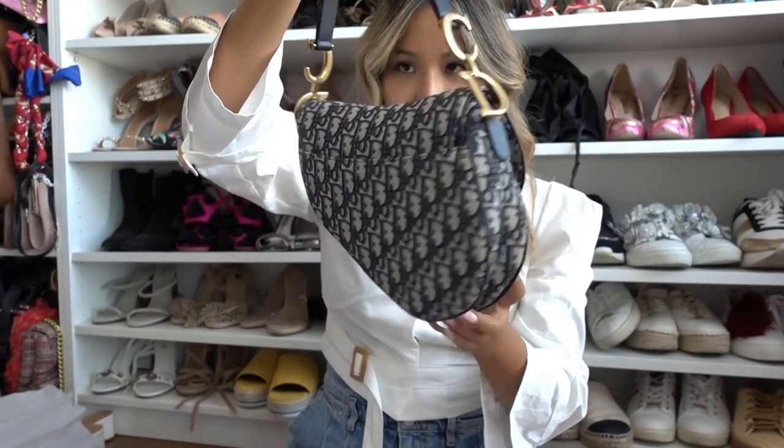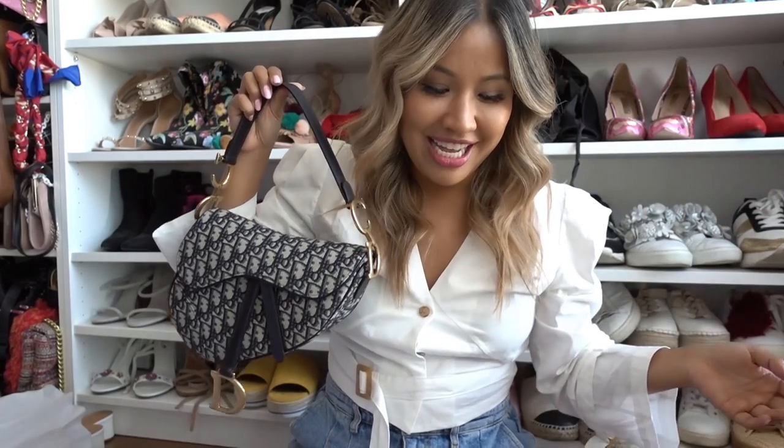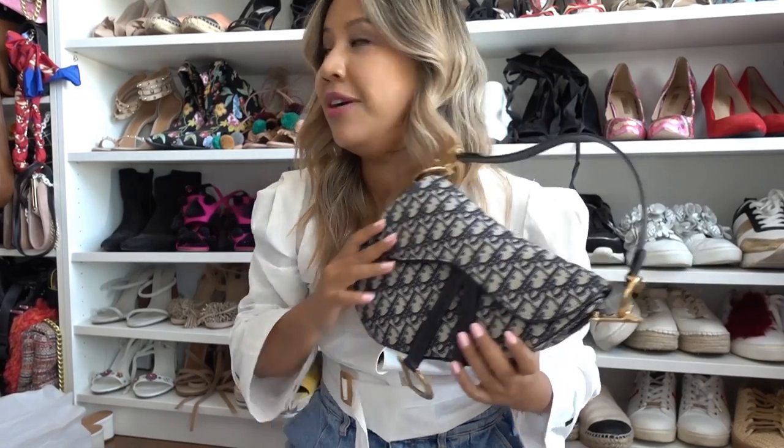Here is the back. You guys know about this bag — it has been all over Instagram. And not sponsored — this is sponsored by myself. But I've wanted a Dior canvas bag for a little while now.